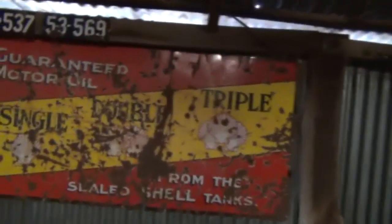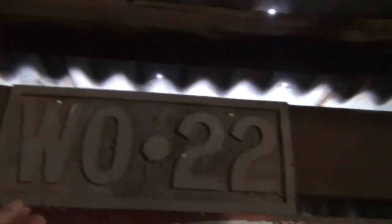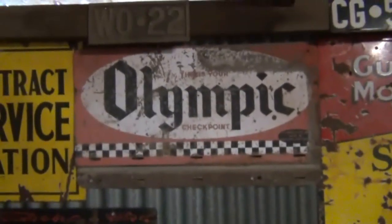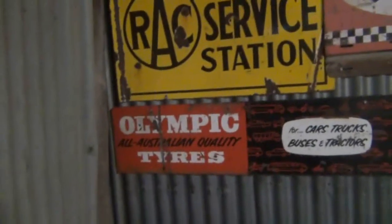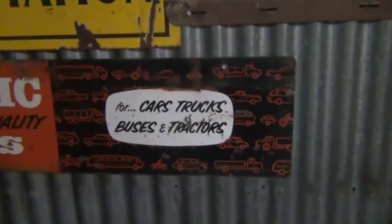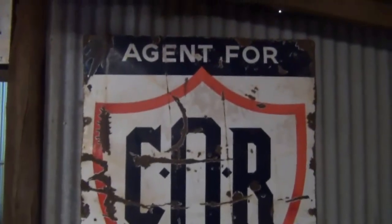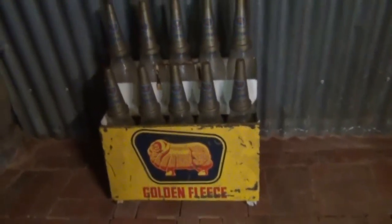Some more beautiful old signs, and some nice old number plates. That's a nice number plate there — it's actually like plastic or wood, never seen one like that. There's a nice little Olympic sign and an RAC — Royal Automobile Club — sign. Olympic, all Australian quality tyres — another enamelled sign. Here's a beautiful sign here. These signs would be worth a fortune, they're really really hard to find, especially complete and in good condition.